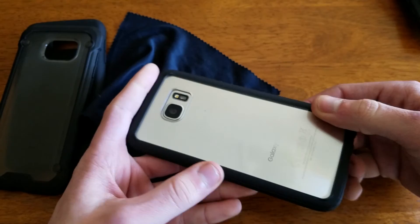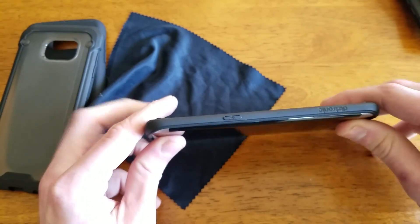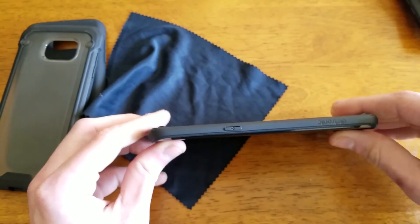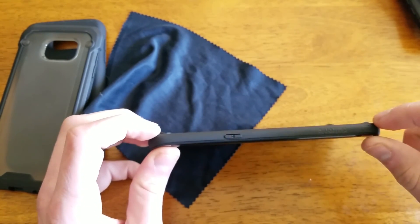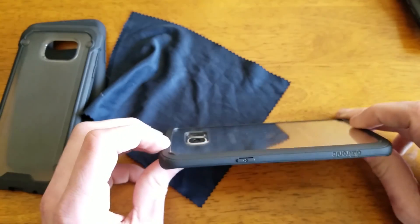But as you can see here it is a nice 100% clear case on the back. You have that signature DISTRONIC TPU which feels great. The buttons are very very responsive, and you have of course these little rubber feet to keep the back off your table — which is another big advantage.